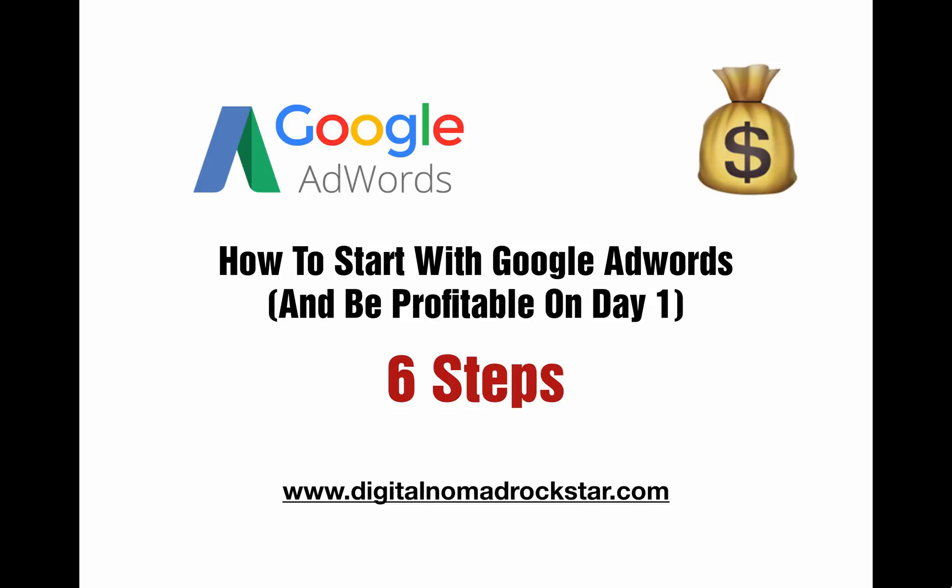What's up everybody, this is Brad and I'm going to tell you about how to start with Google AdWords and be profitable on day one with six simple steps that you can apply today — steps that are going to give you the best possible chance of being profitable on day one and avoid wasting tons of money.